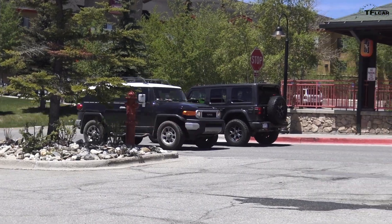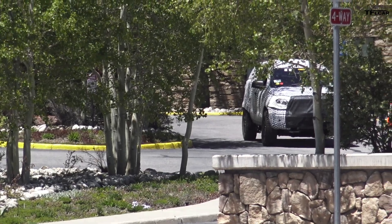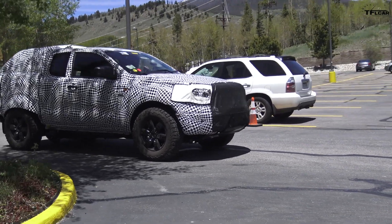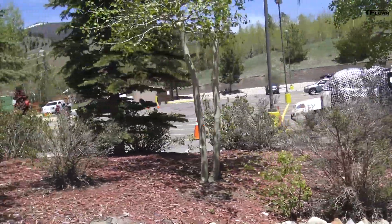Guys, we found a brand new Bronco prototype. It's basically a Ranger — Ford Ranger prototype platform, short wheelbase. The engine sounded like a gas engine. Yeah, I didn't hear any clatter on startup. It sounded just like the Ranger engine, which would be no surprise.